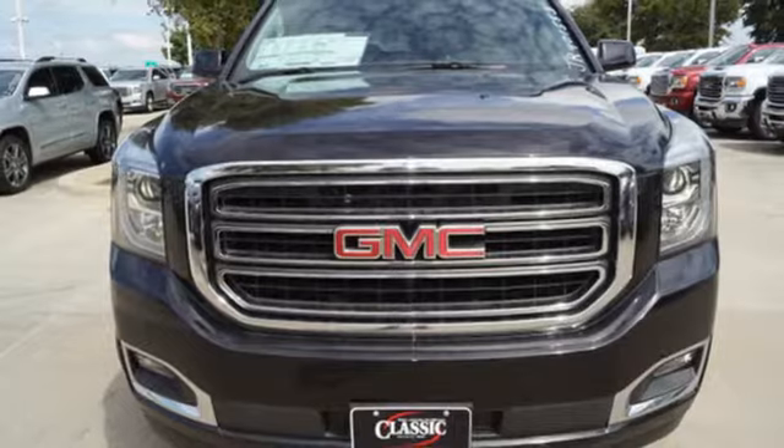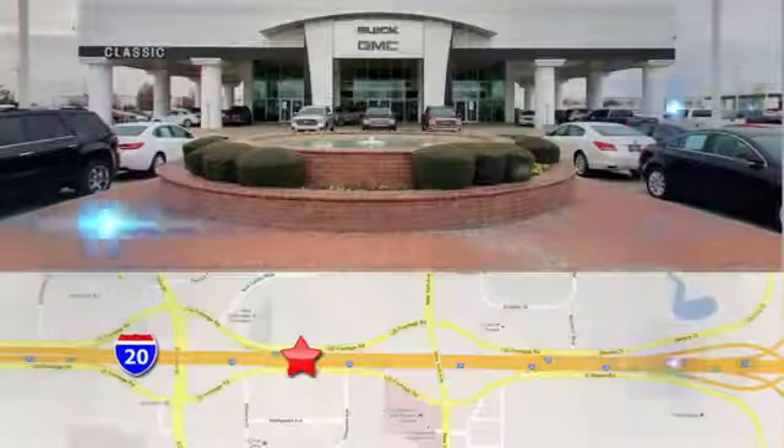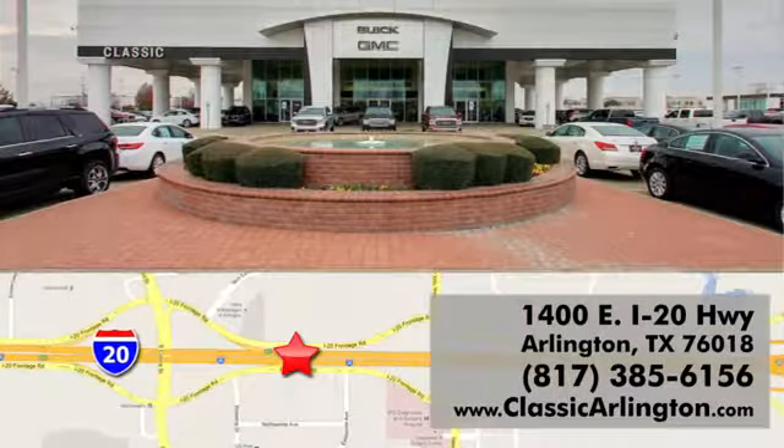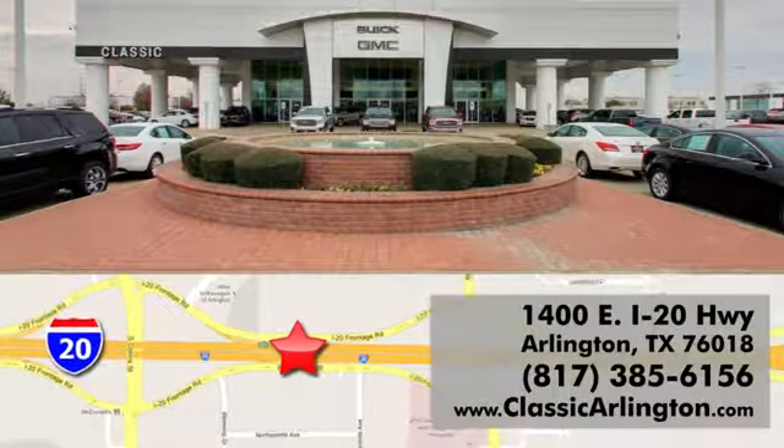See what it can do for you when you take it for a test drive. Call, click, or stop in today. Classic Buick Pontiac GMC is conveniently located at 1400 East I-20 in Arlington, Texas.